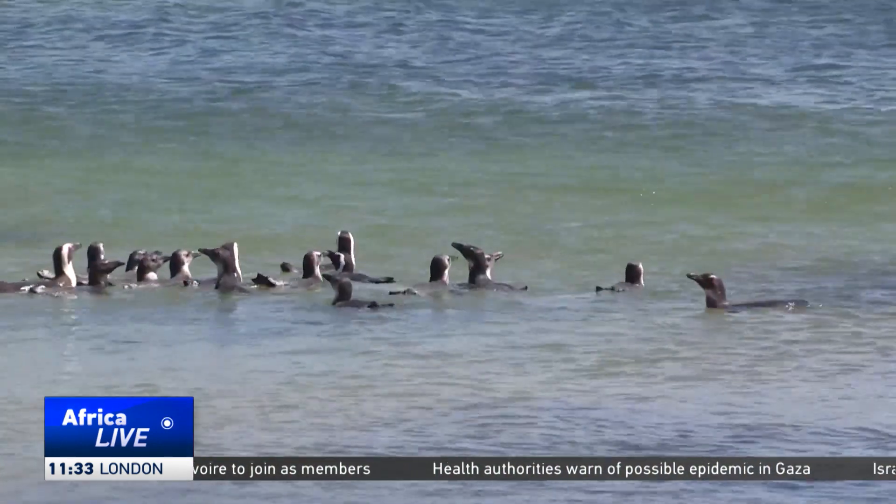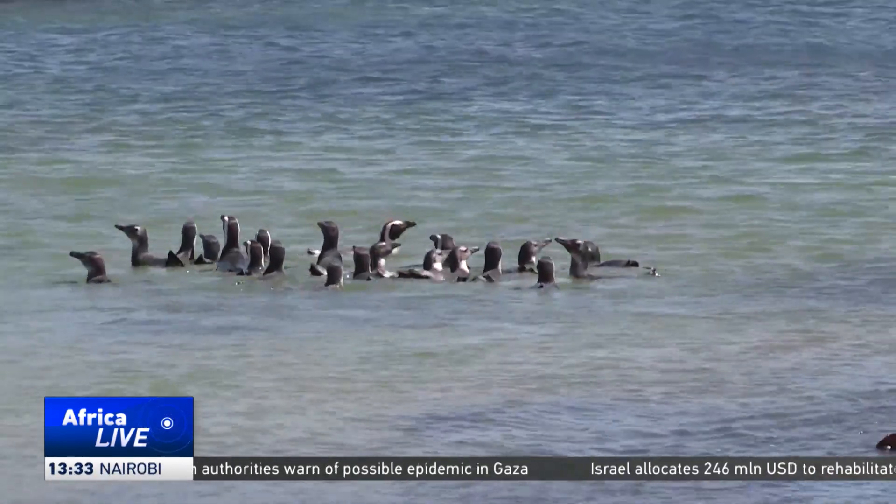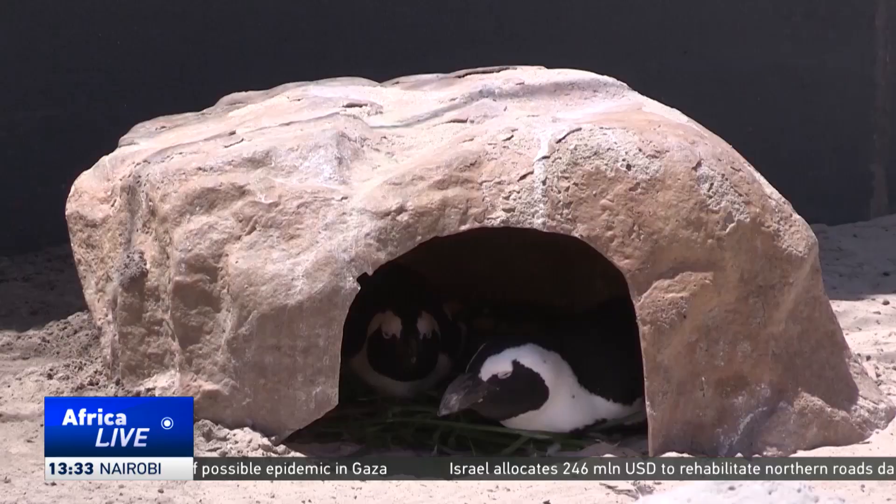It's just a very long-term management process, because last year we had the first nest, and this year we have a few more. With the Western Cape's three colonies being home to the majority of the penguin population, the DeWuip colony is developing into the region's fourth.